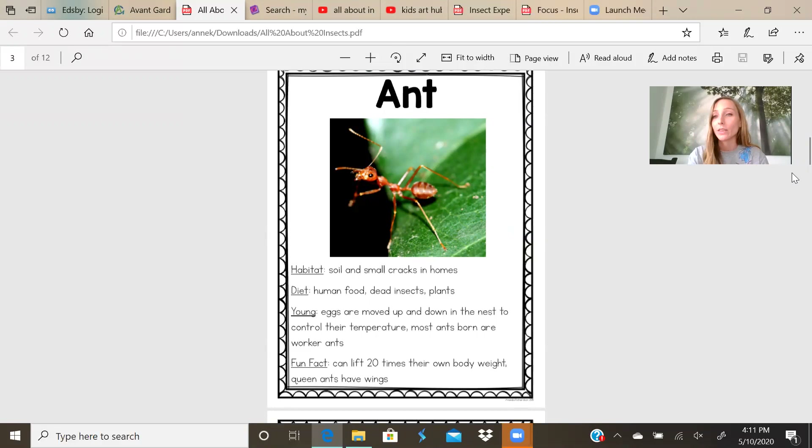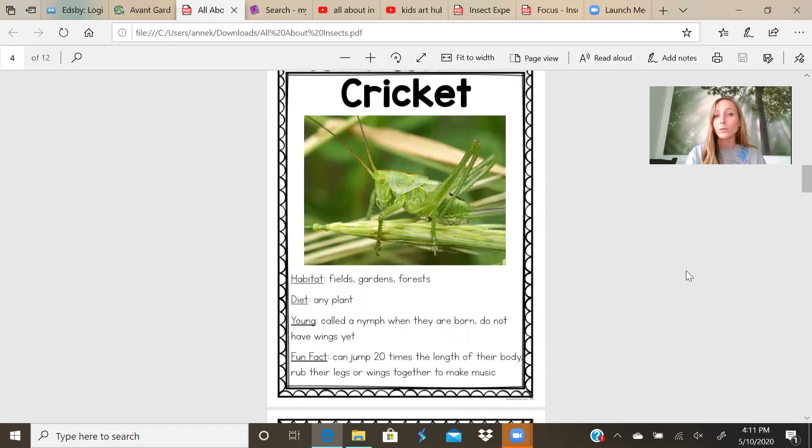Let's learn about another insect — a cricket. Remember, the habitat is where it lives. They eat plants. When they're young, they're called a nymph, and when they are born they do not have wings yet. So the baby crickets don't have wings — they don't get those until they're an adult. Fun fact: a cricket can jump 20 times the length of their body.